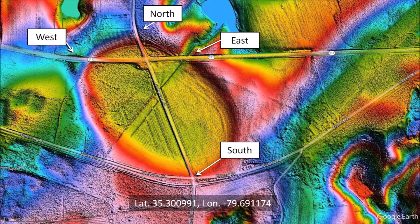Returning to our Carolina Bay, we see that the rim of the bay is crossed at four points by two roads. We can examine the surface features at the north, east, south, and west crossings using the street view feature of Google Maps.